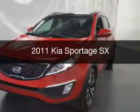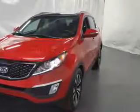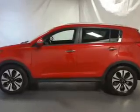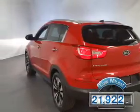This is a used 2011 Kia Sportage. It's powered by a front-wheel drive engine and an automatic transmission. With fewer than 25,000 miles, this vehicle has a long road ahead.